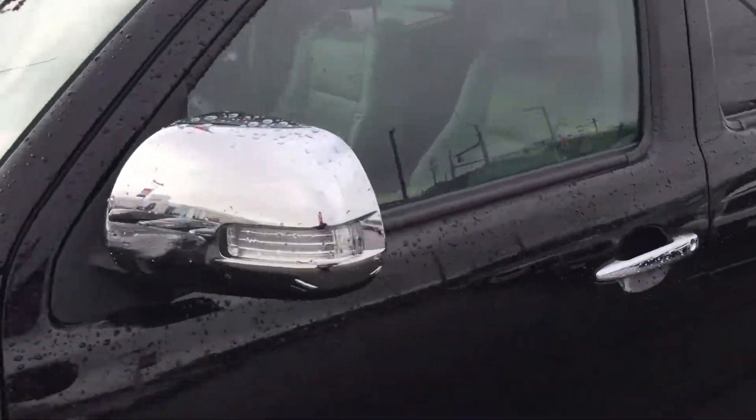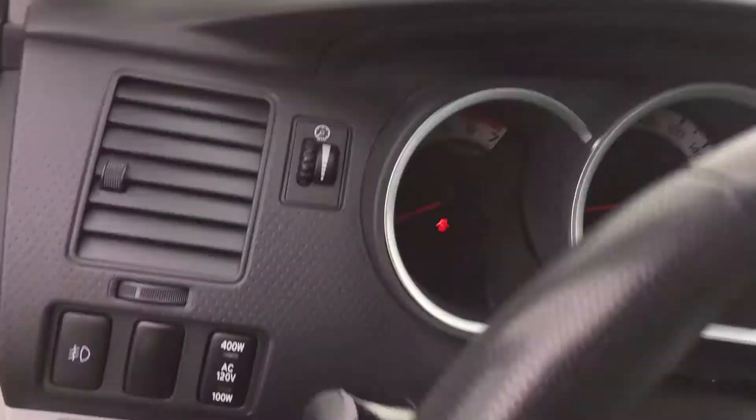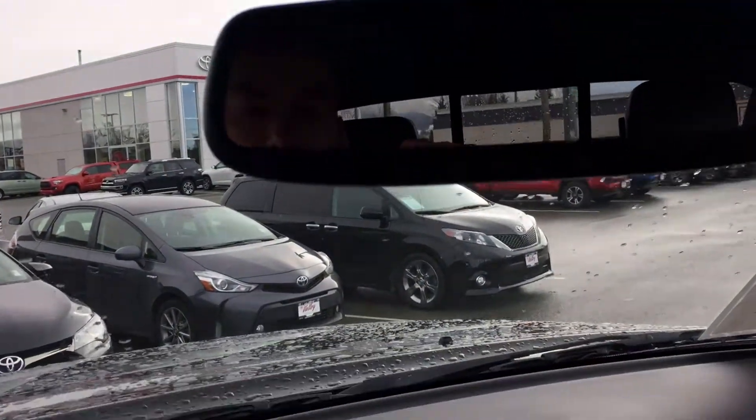Come around here and take a look inside. As mentioned, the chrome accents are very nice. Some great features include a touch screen, backup camera, HomeLink system with the garage door opener, and lots of storage compartments. Very, very clean inside.